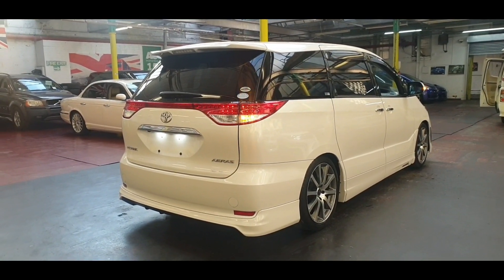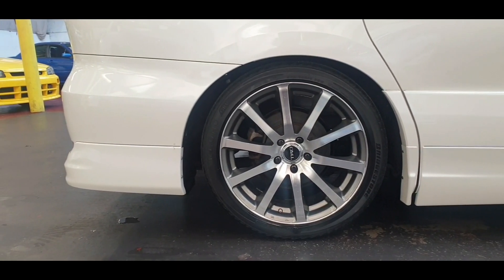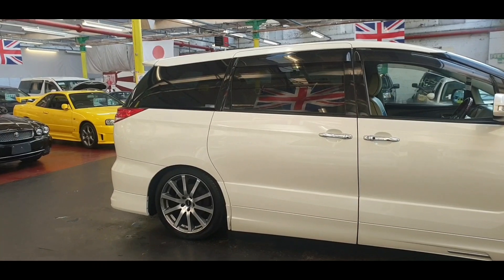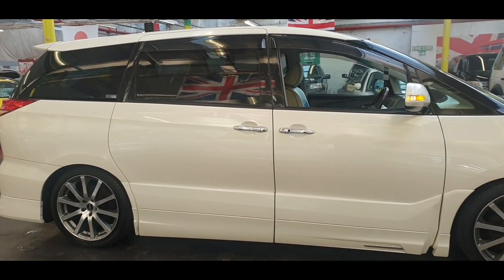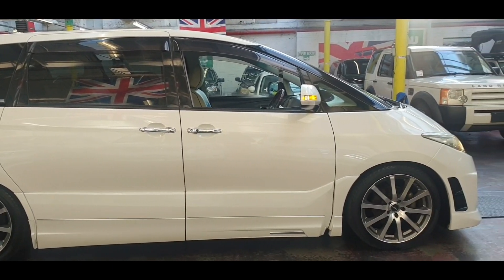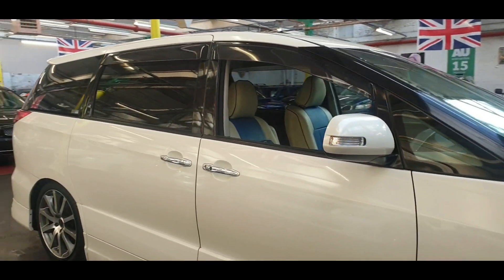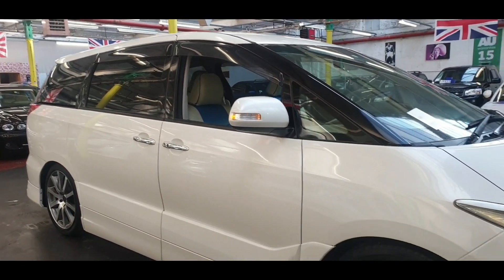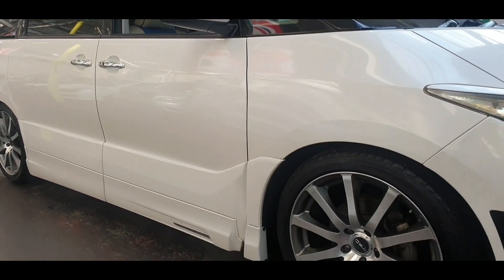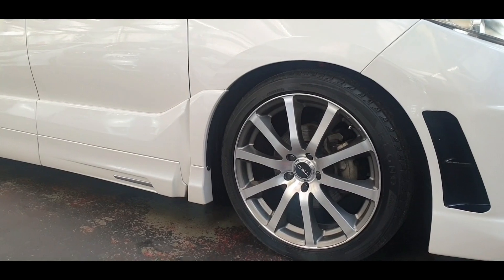The bodywork is in exceptionally good condition. MOT is going to be done tomorrow and we're going to send all the documents to the DVLA. They're taking roughly four to five weeks at the moment for registration — it can come quicker, but once we've applied, it's just up to the DVLA how quickly they send it back. All alloy wheels are in superb condition.